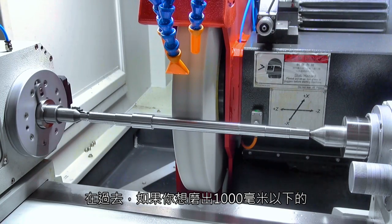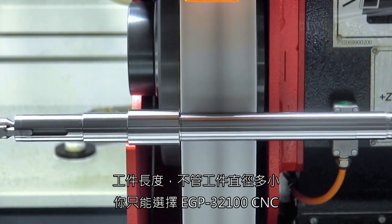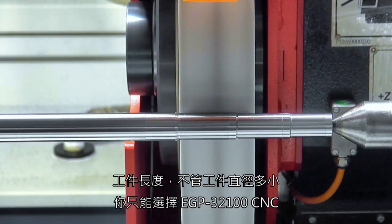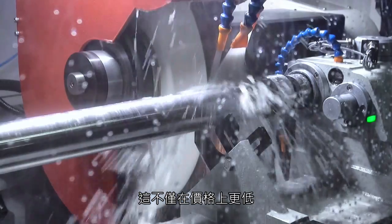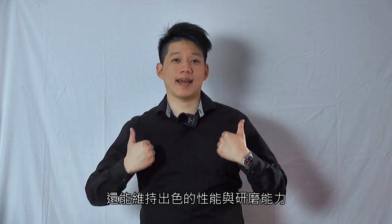In the past, if you wanted to grind something up to 1000mm in length, no matter how small your diameter was, you could only choose the EGP-3200CNC. Now, you have the 2500CNC as another option. This should not only help in terms of price competitiveness, but also its performance and general grinding capacity will remain outstanding.